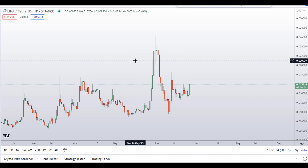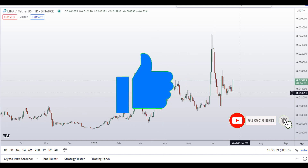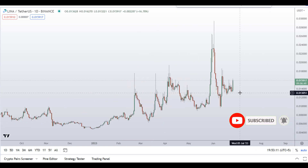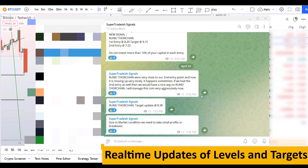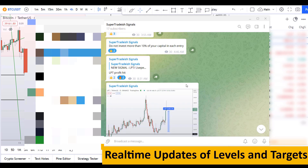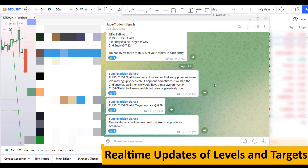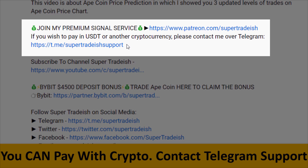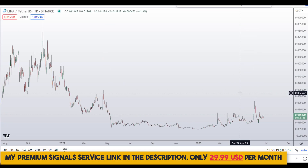Before I do the technical stuff and give you some levels and patterns to trade here, I request you to please smash up the like button, subscribe to this YouTube channel, and don't forget to hit the bell notification and put your favorite altcoin in the comment box below so I can analyze it in my next video. If you want to join my premium signal service where I give you real-time updates of levels and targets, you can check the link in the description — it's only $29 per month.